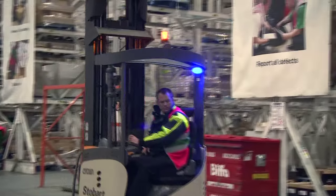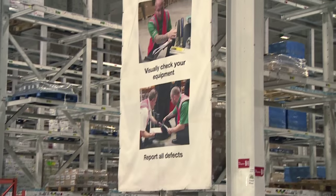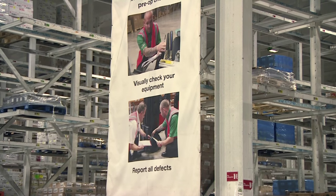On board each truck is Crown's pioneering Infolink system, which is giving the bosses at Stobart's the edge. We can look at operators' driving habits — we can see when they're travelling, when they're lifting the forks, when they're sat on the truck but not actually doing anything, when they're logged on a truck and when they're logged off.